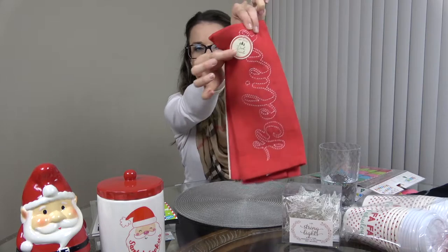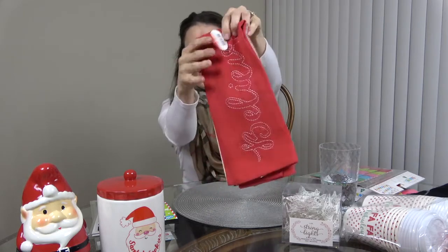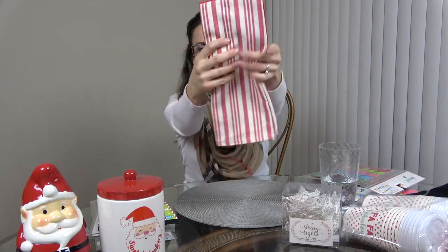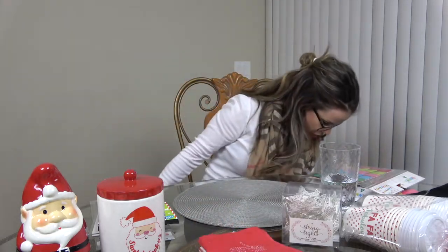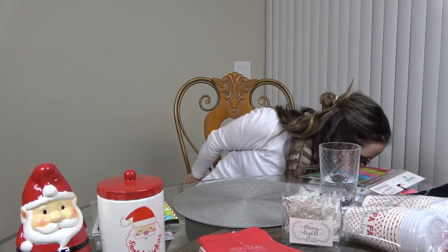I got these dish towels — three dollars. One is red and one is a striped red that says 'Believe.' These would add a pop of color to the kitchen.